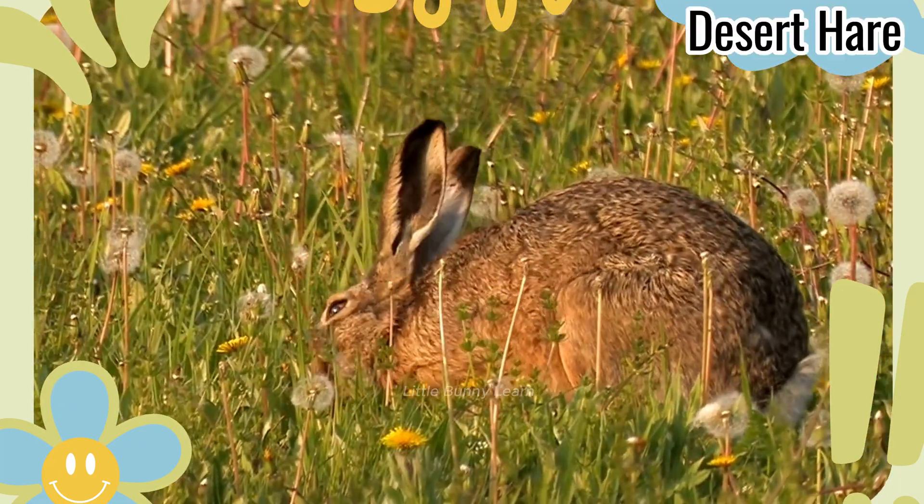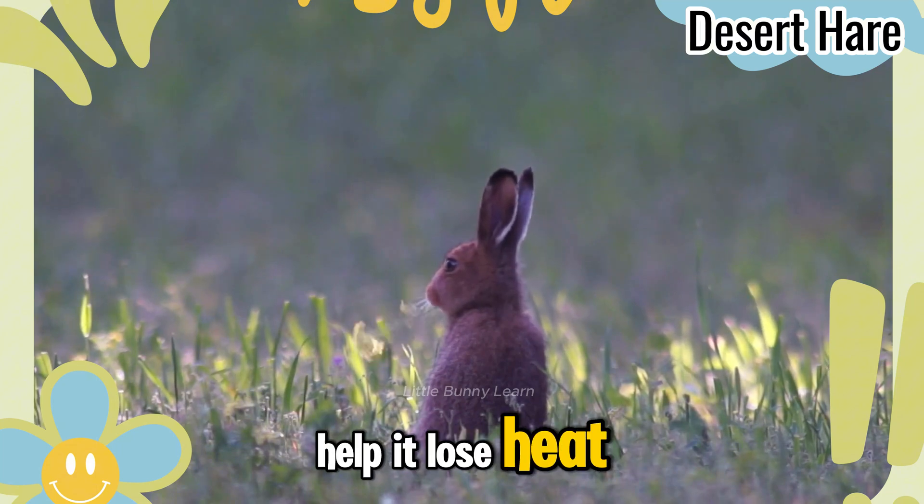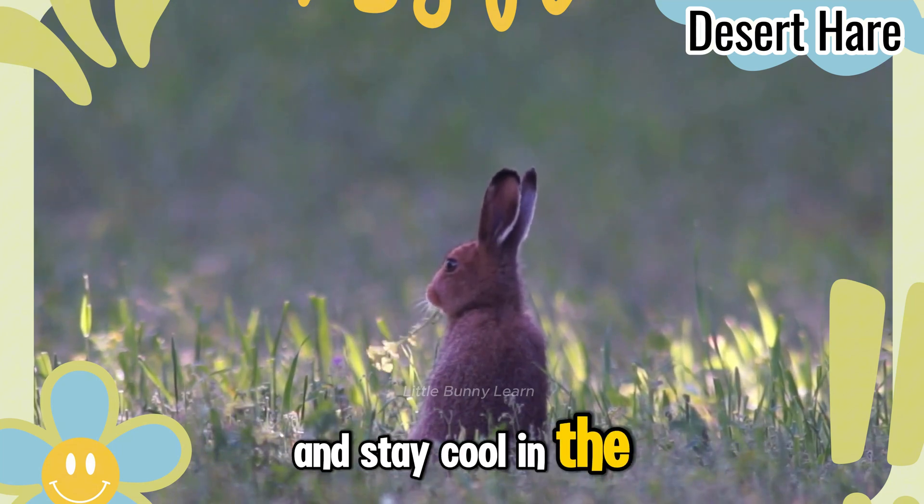Desert Hare. It has long ears that help it lose heat and stay cool in the hot desert.